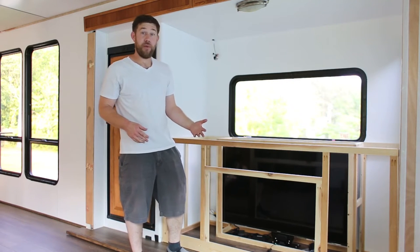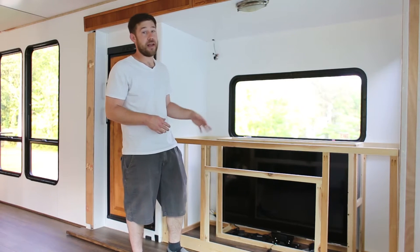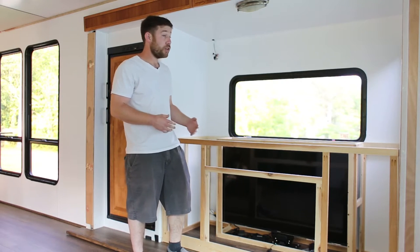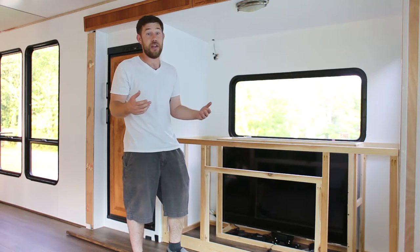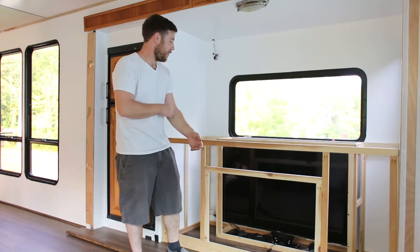Now when we first purchased the RV, we knew for sure that we were going to be getting rid of the dining booth. It took up a lot of space and we knew that we weren't going to be using it that much. We also knew that the TV up front was very uncomfortable to watch, and me and Katie would never be able to kind of snuggle up on a cold day and watch a movie, which we like to do once in a while.